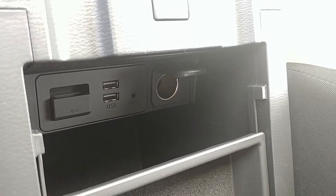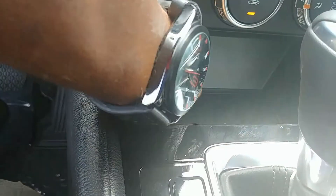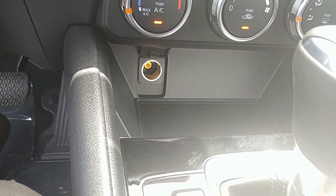Two USB ports, auxiliary port, and yes, this vehicle is navigation ready, meaning you can accessorize it with an SD card. A second power outlet in the cubby.